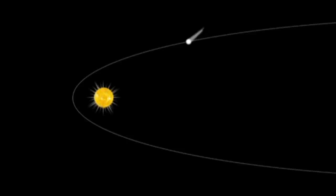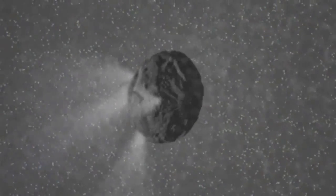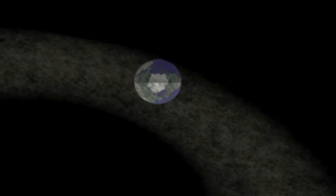When a comet nears the sun, its icy surface heats up. This causes clouds of gas, dirt, and dust to be released, forming a tail of debris that can stretch for millions of miles. As Earth passes near this dusty tail, some of the particles hit our atmosphere. They burn up, and we see the result as meteors.